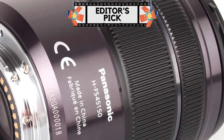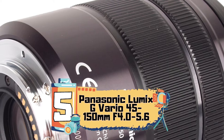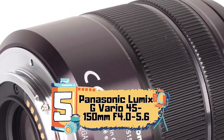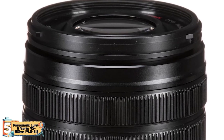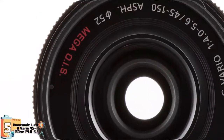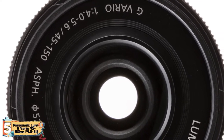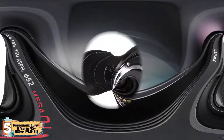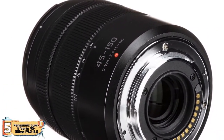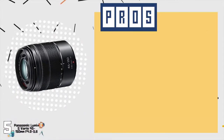First, we have our Editor's Pick: the Panasonic Lumix G Vario 45-150mm f/4.0-5.6. Whether it's day or night, this lens will be great for just about any occasion — from a casual stroll around the park to an outdoor concert at night. This lens can catch every single little detail no matter how much light you've got working for you. You can take this just about anywhere because of its weight and size.